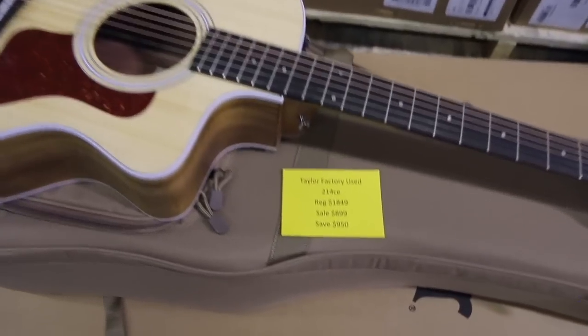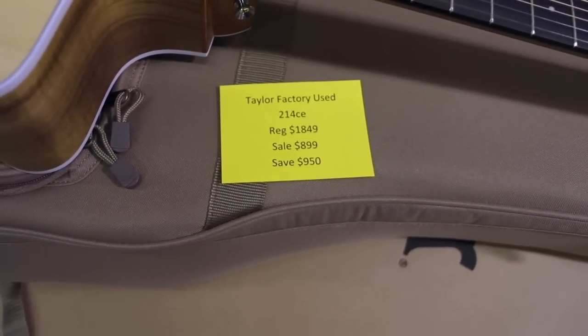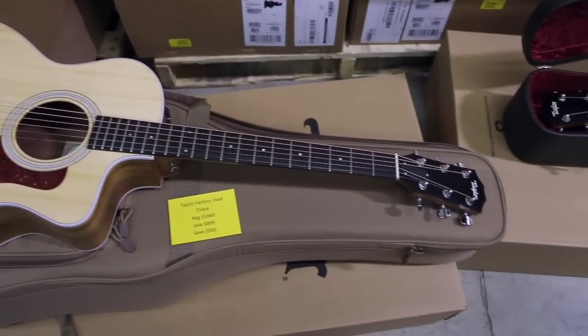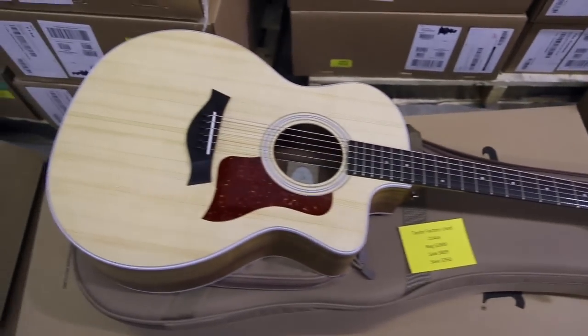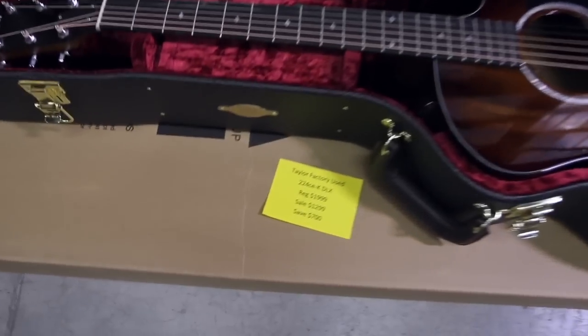200 series guitars — this is a 214 CE, factory used. Regular price $1,849, on sale for $899, you save $750. Unbelievable. Comes with the case and you simply can't go wrong with these guitars.